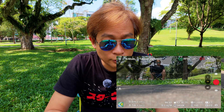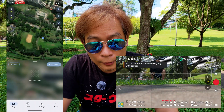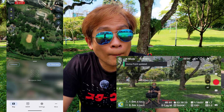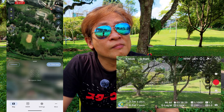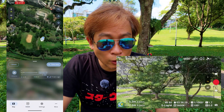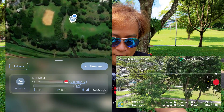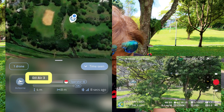I'm going to turn on the motors and take off right now. Still nothing on the screen — oh, okay, there it is! So it's saying on my phone it picked up the Air 3S.